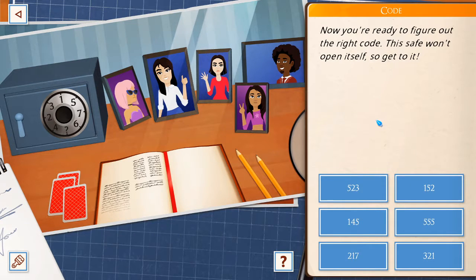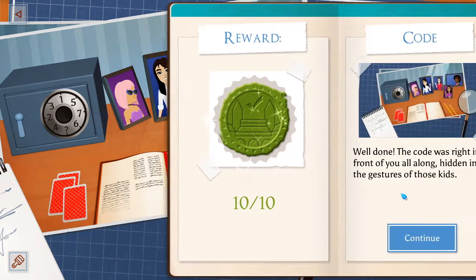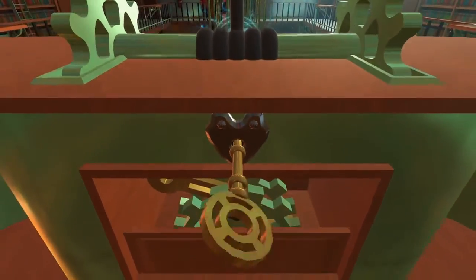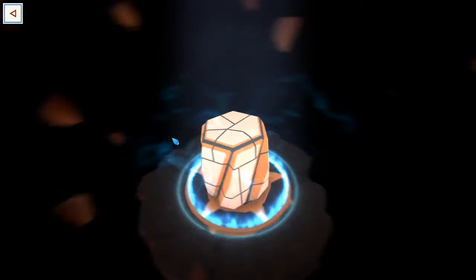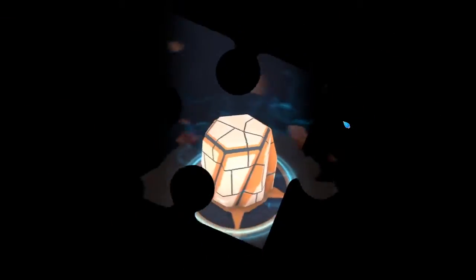I think we're ready to figure out the right code. Safe won't open itself — so get to it. It could be 152, which is there. I think 152, because that seems kind of obvious. And these are probably red herrings. Because right in front of you are long hidden in the gestures of those kids. Ta-da! Oh, it's not a beach ball at all — it's just another one of these things.